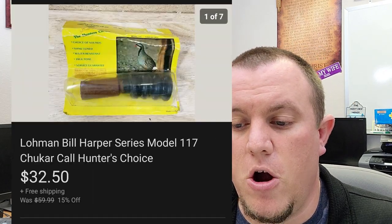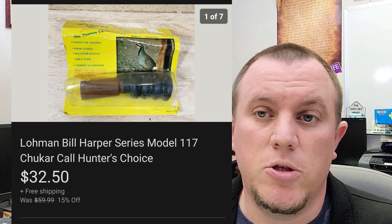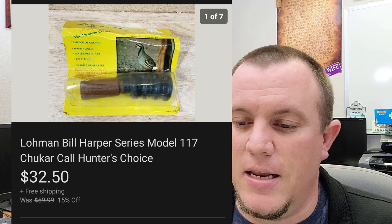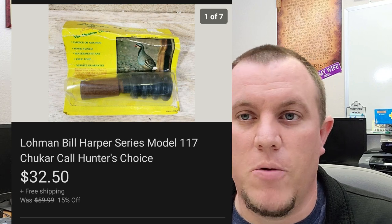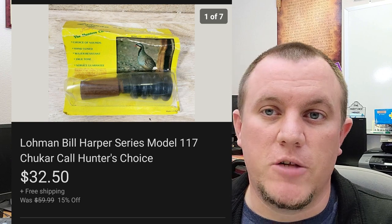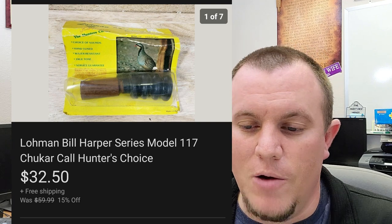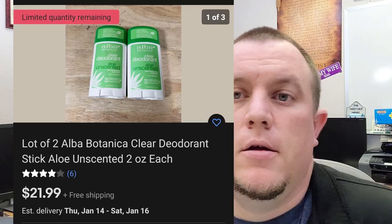Here's a Loman Bill Harper Series Model 117 Hunter's Choice duck call. This one sold for $32.50 — it was brand new sealed. The person who bought it returned one that did not match what I had — the packaging was all opened up and the unit looked like it had been used and messed up. I did one of those 50% breakdowns on the return and they never responded. eBay ended up closing out the return, so we ended up getting about half our money back — kind of a bummer.